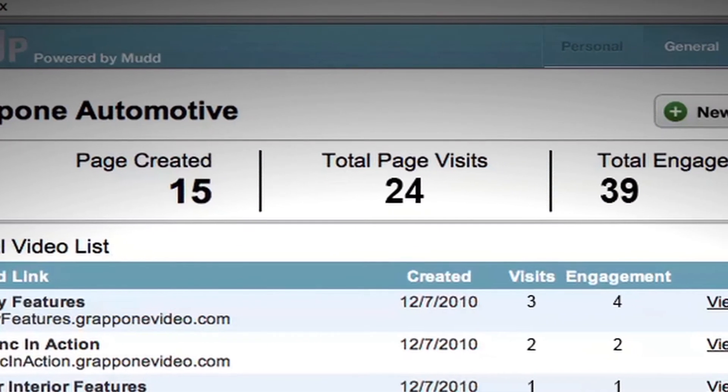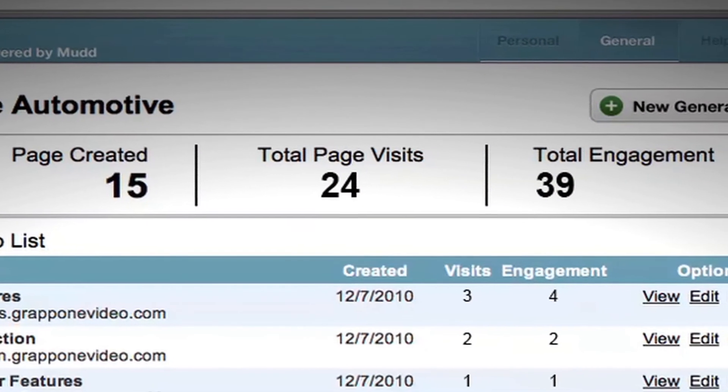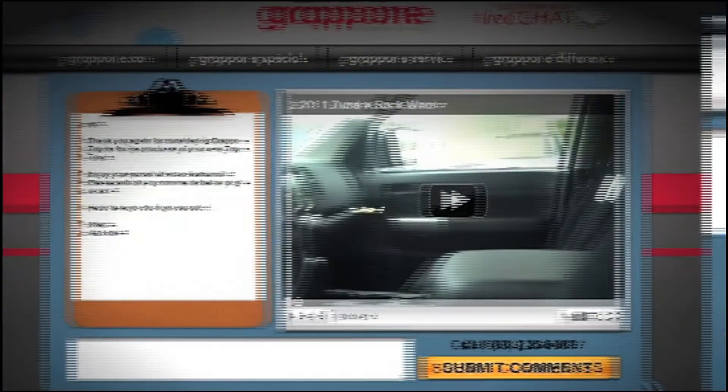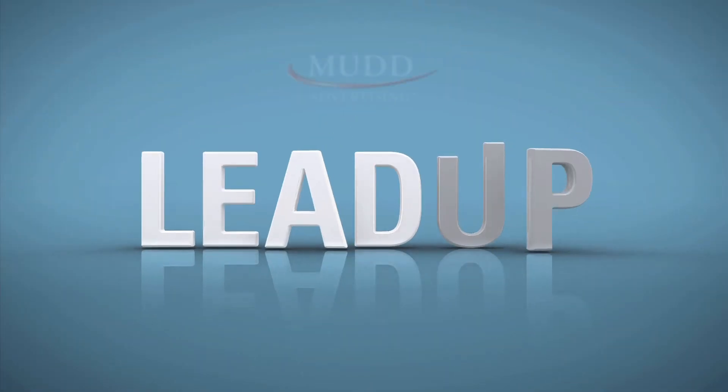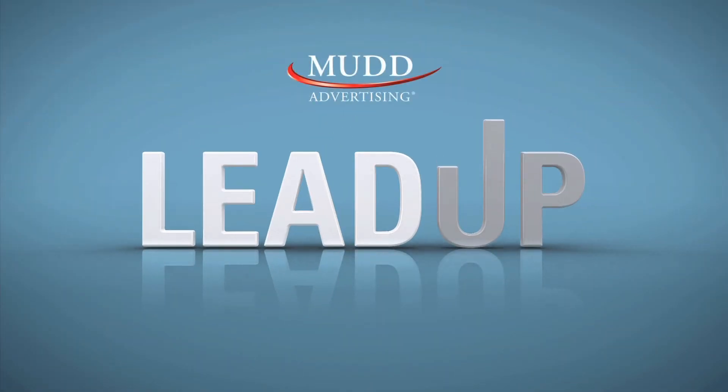Once the LeadUp video is sent to the customer, dealers can track site visits and see where the leads are clicking. Customers can also interact with the dealership by submitting vehicle questions directly from their page. LeadUp creates a personal, unique, and engaging car buying experience that your customers will remember.